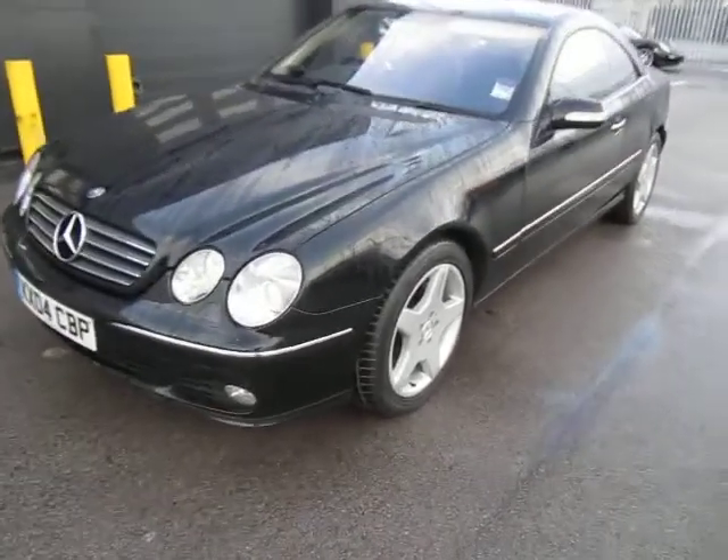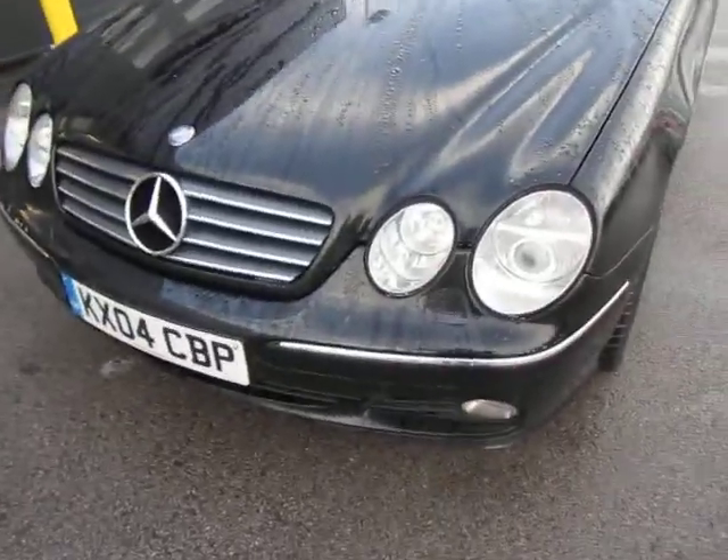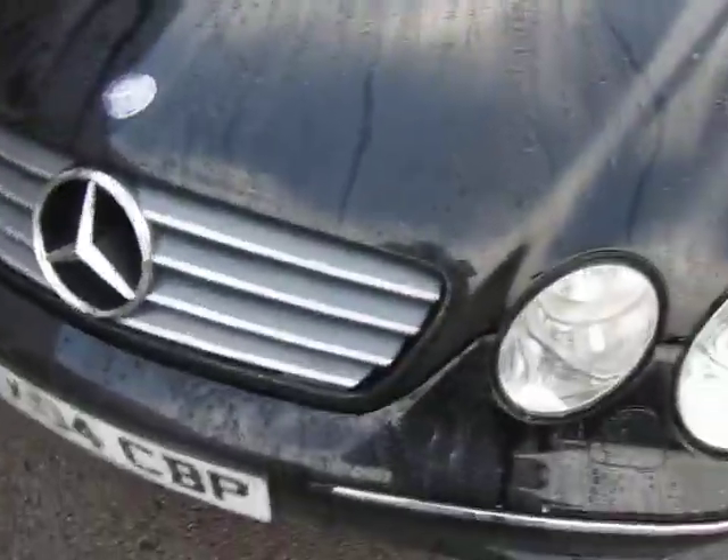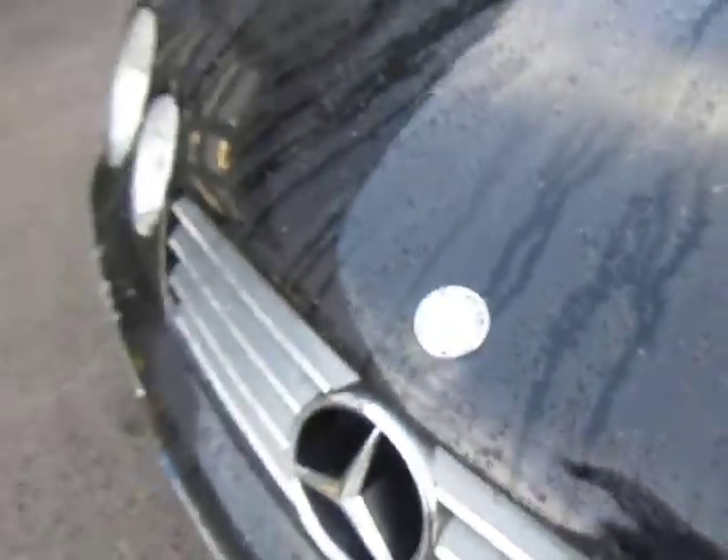Hello and welcome to our Mercedes CL 500. I'll take you around this car. It's done 110,000 miles so there will be some chipping to the front, as you can see — there are a few chips as we walk around the car.